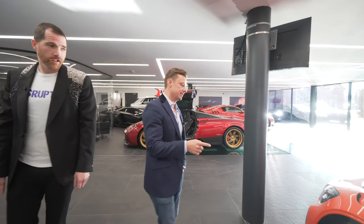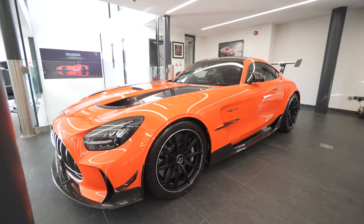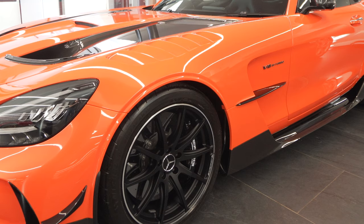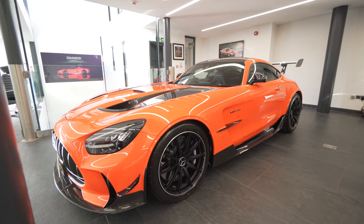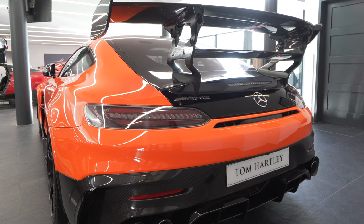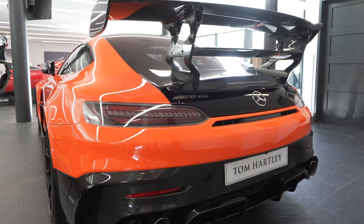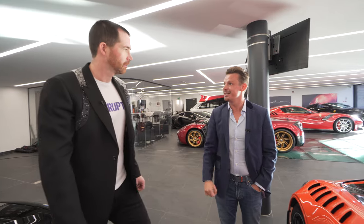We have a Mercedes-Benz AMG GT Black Series. This is sold as well. How much? £370,000. The Black Series — they make not many of them, 500. That's low for Mercedes. For Mercedes, very low — because obviously they're a mass-produced company, but they do make these really low-number limited editions.